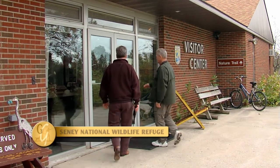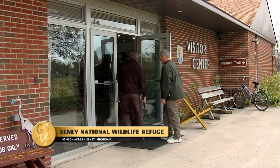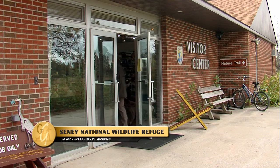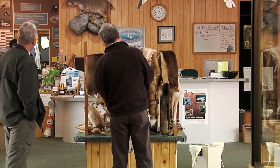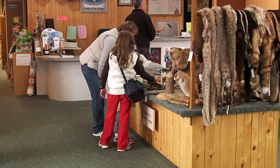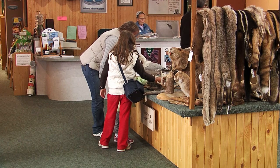A 20-minute drive northeast of Curtis will find you at the Sini National Wildlife Refuge. When arriving at the Refuge Center, a stop in the informative Visitor Center should come first. The volunteers who staff the center will answer questions and share a lot of useful information.